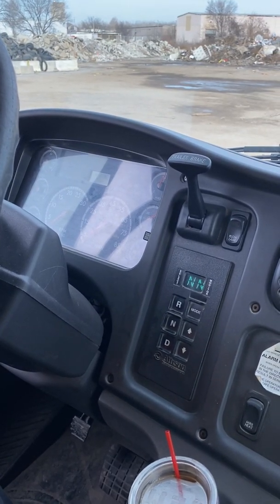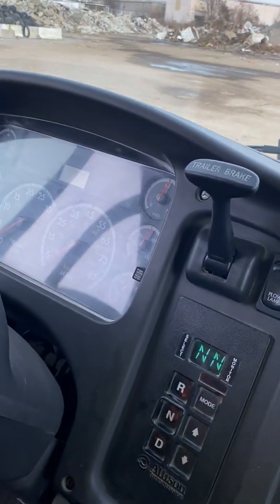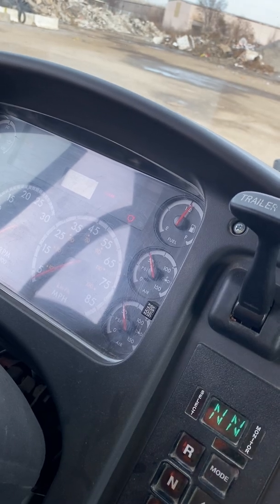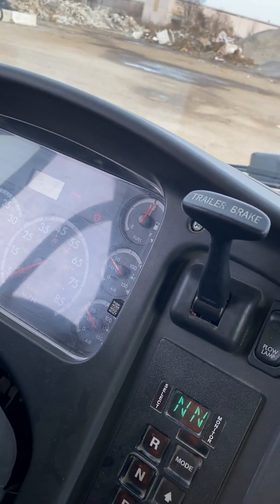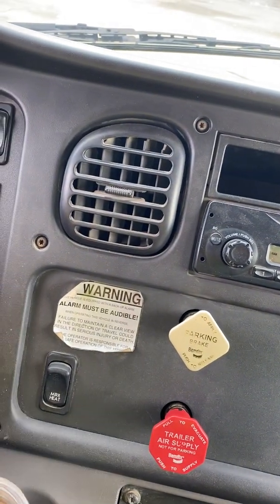Now I'm going into fanning my brake. At 60 PSI, my alarm will come on. Between 45 and 20 PSI, my parking brakes should spring out. And they sprung out.